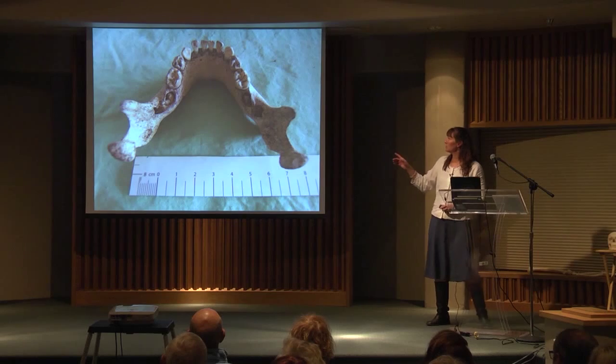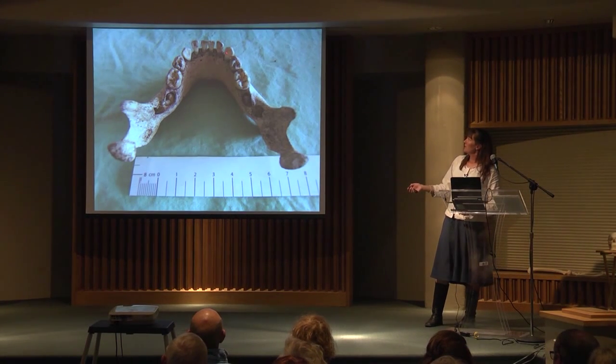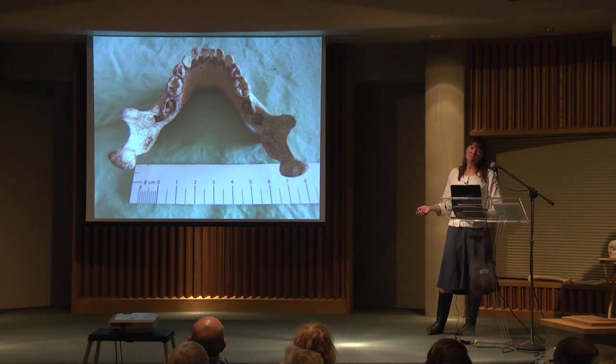This mandible of a juvenile shows the baby teeth are all erupted, and down inside the bone you can see the adult teeth that haven't erupted yet. Based on that, we know this person was less than six years old, probably about four.